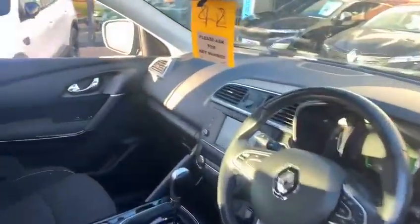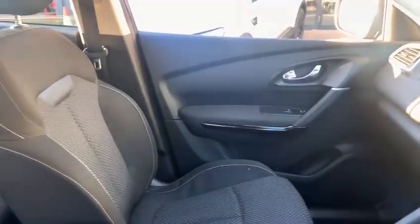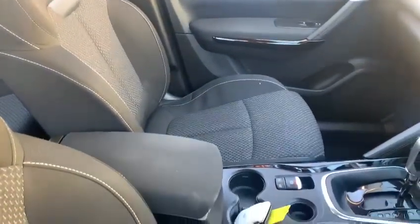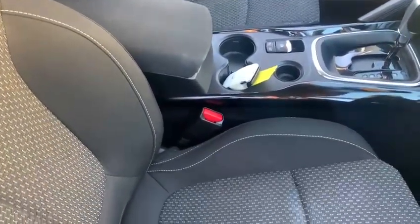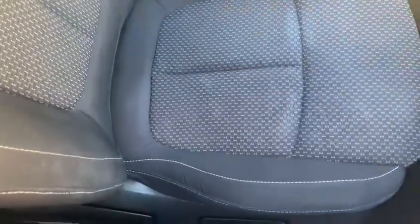Inside the car you have got the grey cloth interior that you see here, which was standard on Kadjar Dynamiques of this era. You've got driver's seat height adjustment, automatic handbrake, and the seats are all in good order — there's no sign of any abnormal wear on the seats or the carpets. It's been very well looked after by its previous owner.